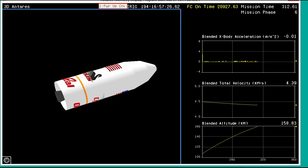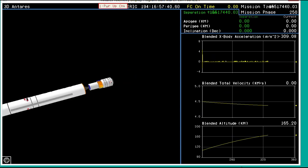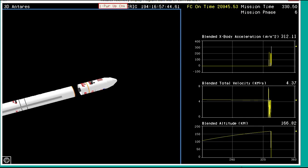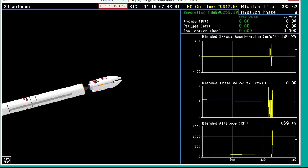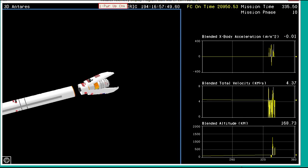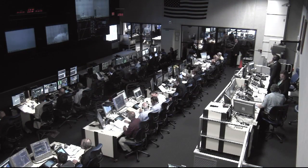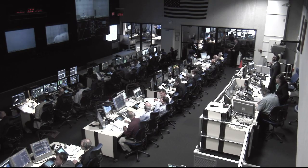Avionics power is nominal on the power buses. Antares performance is green. Antares continues to coast. Attitude is nominal during the coast period. Fairing separation is coming. And now we have interstage separation. We're preparing for stage two ignition. And we have positive confirmation of stage two ignition.